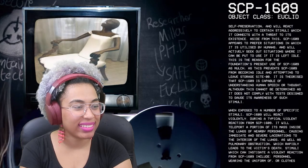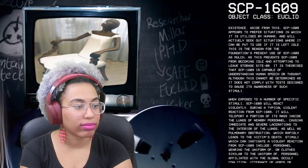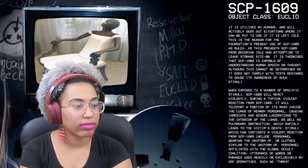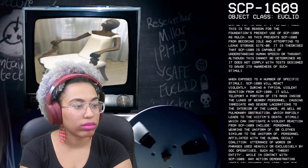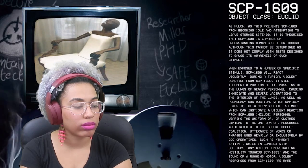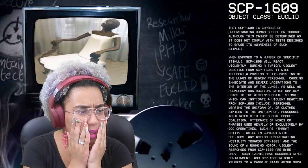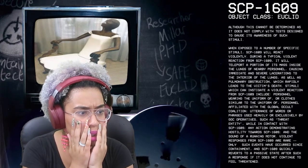It's theorized that SCP-1609 is capable of understanding human speech or thought, although this cannot be determined as it does not comply with tests designed to gauge its awareness — because, hey, forget your test, it's living its best life. When exposed to a number of specific stimuli, SCP-1609 will react violently. During a typical violent reaction, it will teleport a portion of its mass inside the lungs of nearby personnel — oh my god — causing immediate and severe lacerations to the interior of the lungs as well as pulmonary obstruction, which rapidly leads to the victim's death.